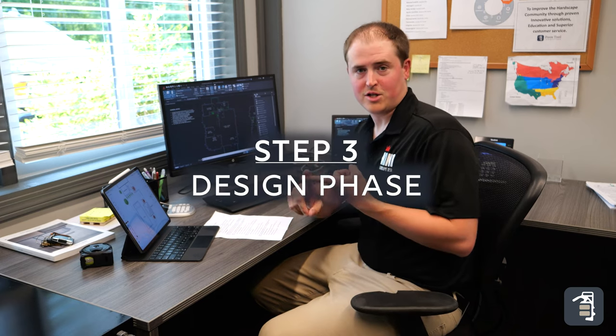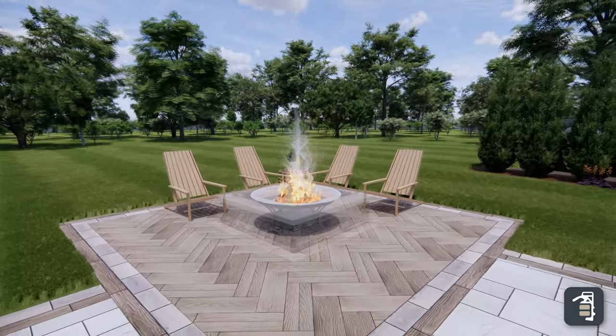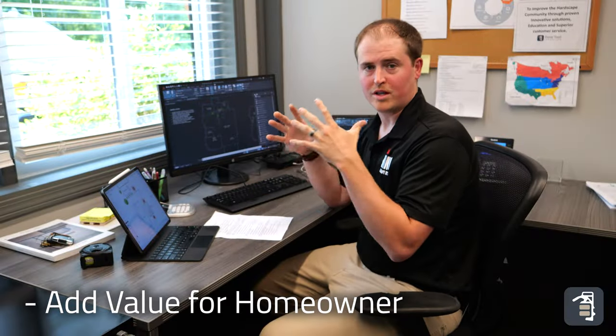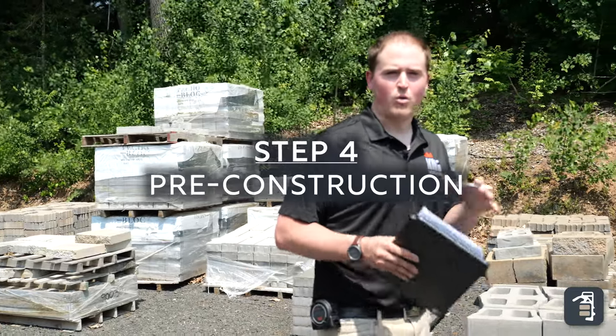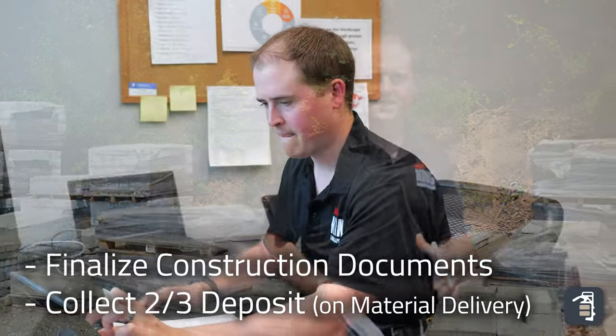Now that we're back in the office, the client's scheduling deposit is in so they're locked into our production calendar. We're going to start the design phase, giving the homeowner a 3D model of exactly what we talked about in their backyard, and then we'll elaborate on the full outdoor living experience to provide homeowner value and give them the best possible design for entertaining friends and family. Once that design is finalized, we'll put together a final contract — that's when we ask for the one-third deposit, which allows us to order materials for construction. When materials are delivered to the homeowner's house, that's when we ask for the second one-third deposit to allow construction to begin.